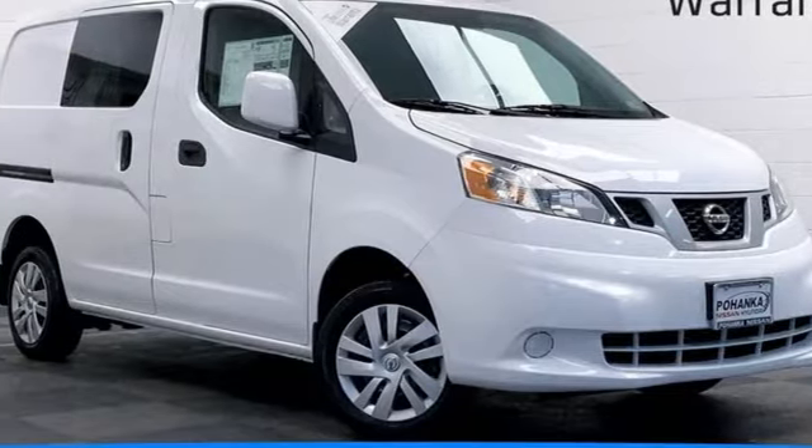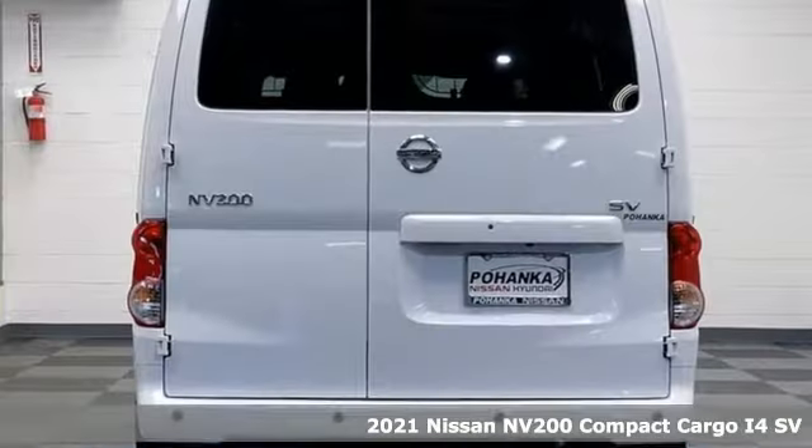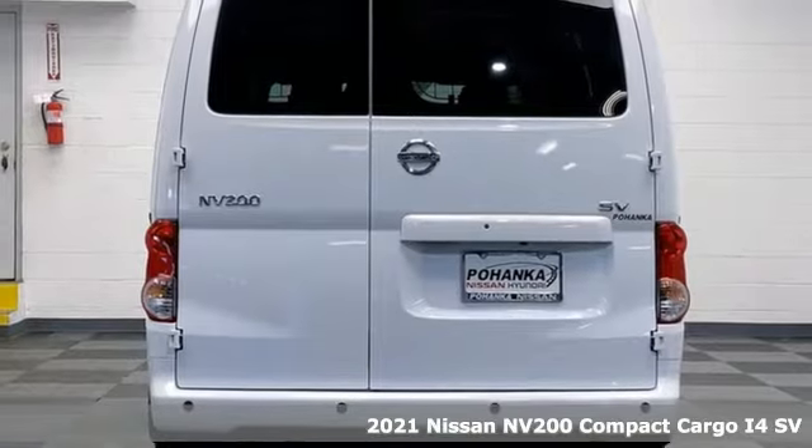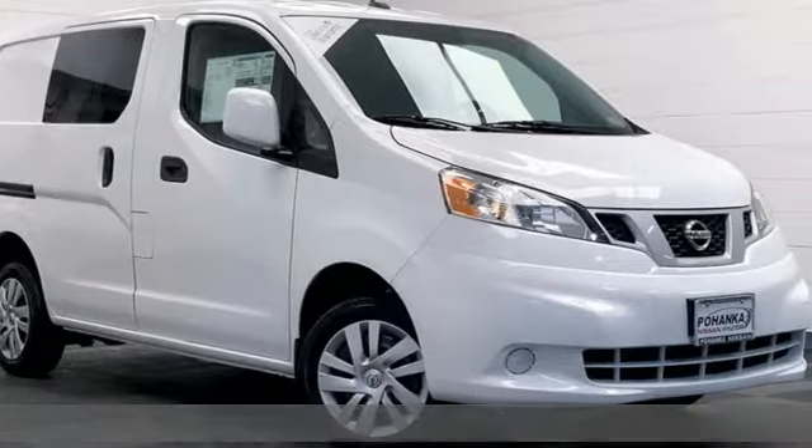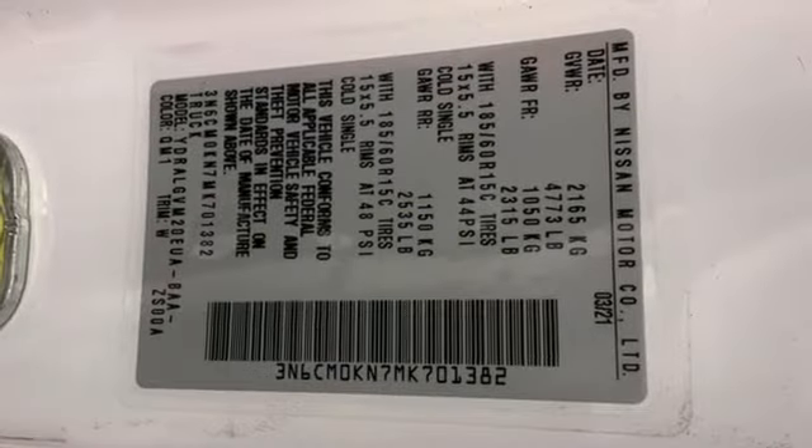Here's a new 2021 Nissan NV200 Compact Cargo. Working in the big city means fitting into the smallest of parking spaces. The NV200 is the perfect fit for success.